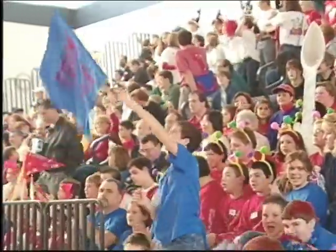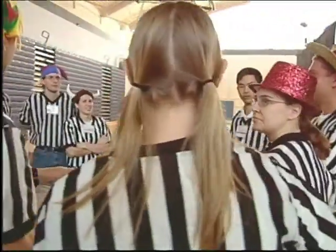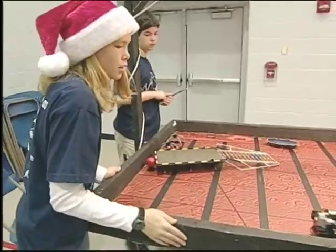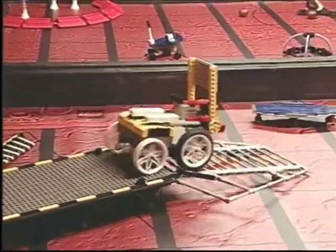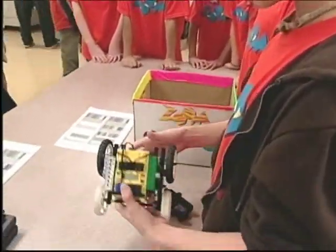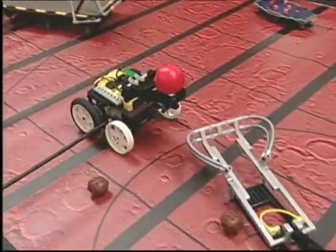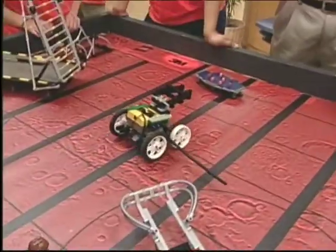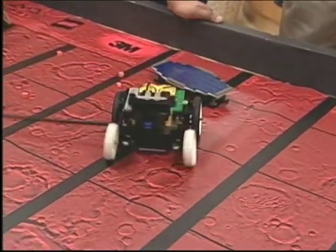I'd like to introduce all of these hard-working champion teams. What's going to happen today is we're going to play a total of three matches, and they're going to look at your best score. That score is going to be ranked against all the other teams here, and the teams with the top eight scores are going to go into the elimination rounds. Our robot is really simple, but it works well. To turn it, one wheel goes forward and one goes in reverse.